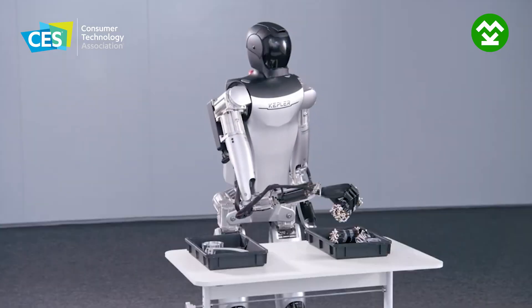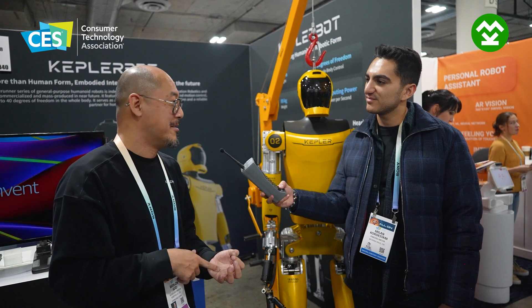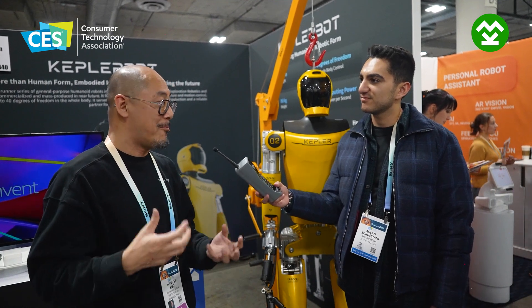Or some simple, boring, but heavy work that people don't want to do, like working in a warehouse or logistics. That's where the humanoid robot can help.